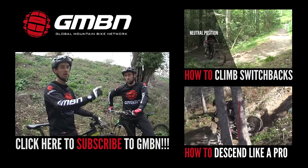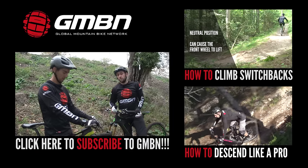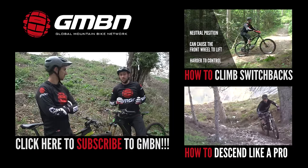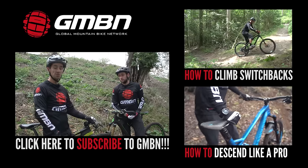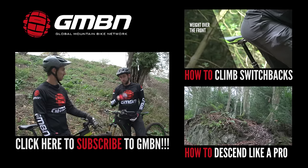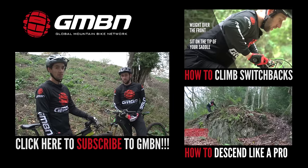If you want to see more videos from GMBN, you can click up there for how to climb switchbacks, and if you click down here, that'll get you through to how to descend like a pro. As always, click on us to subscribe to the channel. Thanks for watching.